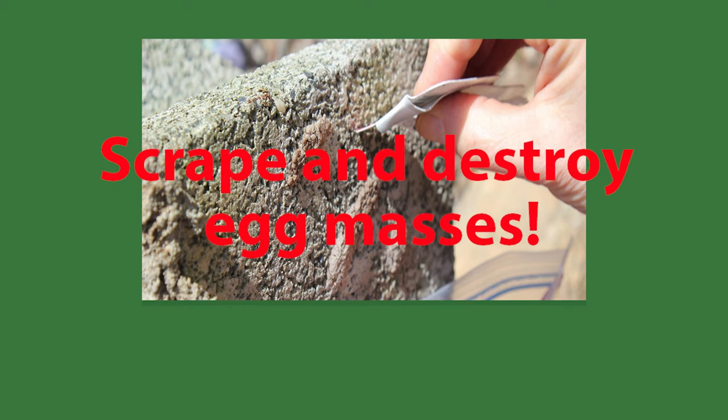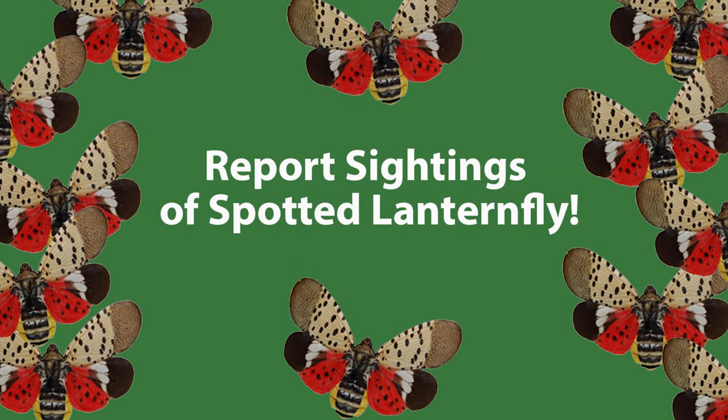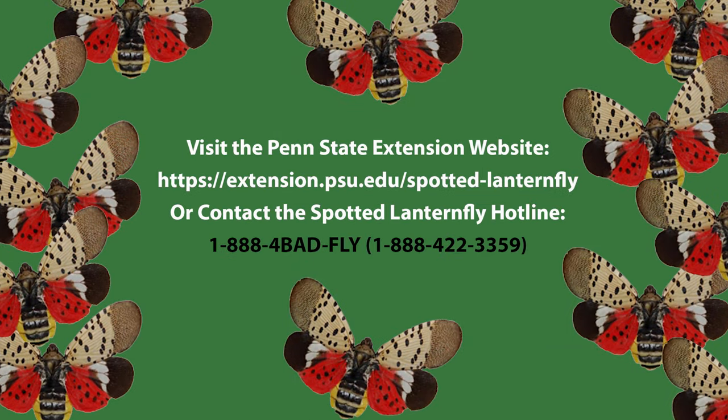Scrape and destroy egg masses. Report sightings of spotted lanternfly — the Pennsylvania Department of Agriculture and Penn State Extension are closely tracking where spotted lanternflies are found. If you see what you think is a spotted lanternfly or spotted lanternfly egg mass, please take a picture of it, kill it if you can, and report it to the Penn State Extension website or call the spotted lanternfly hotline. If you find it outside of the quarantine zone, it will be very helpful if you preserve it in alcohol for easier verification. Please make note of the contact information.